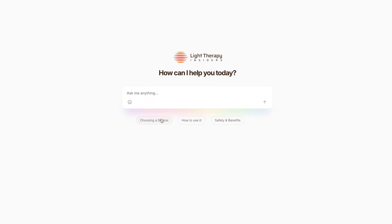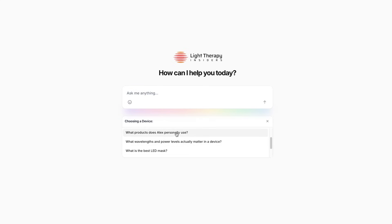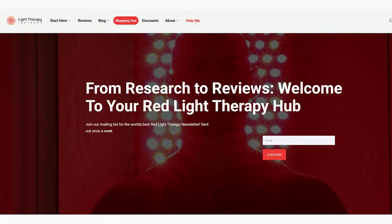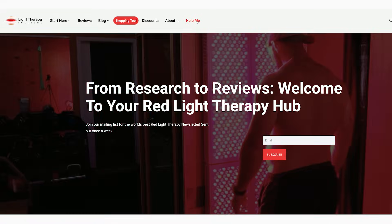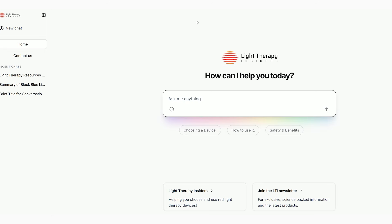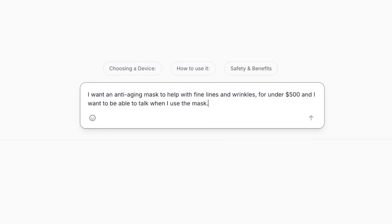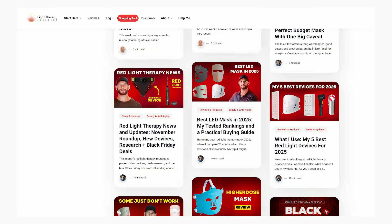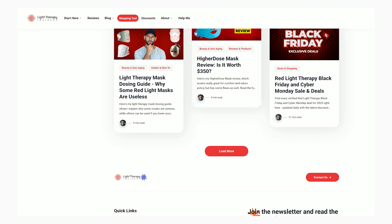Speaking of new things — have you seen my new AI assistant tool? I've published it over at lighttherapyinsiders.com. Just head there and click the help me button. You can ask things like 'what is the best panel for my budget' or 'I have this panel, how should I use it for this condition.' It's trained on all of my content and all of the science we've reviewed.